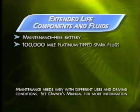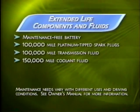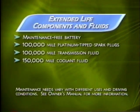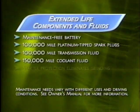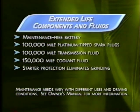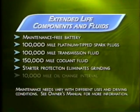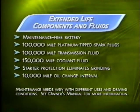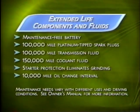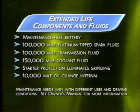Extended-life transmission and engine coolant fluids help provide long-term engine protection. Century's starter protection keeps the starter from working when the engine is running to prevent wear and grinding. An oil life monitor alerts when it's time to change the oil, and Century's recommended oil change interval is up to 10,000 miles under normal use.